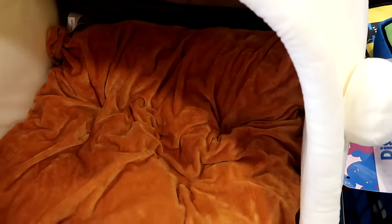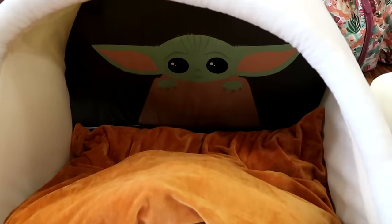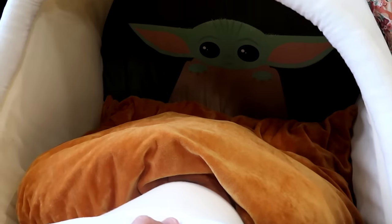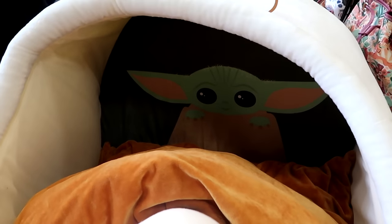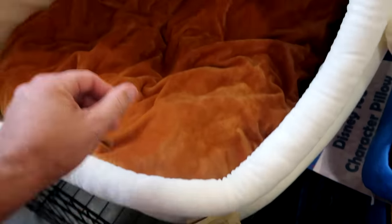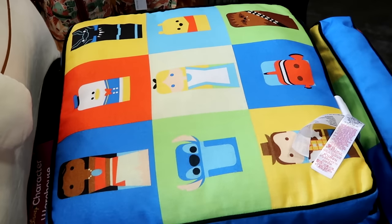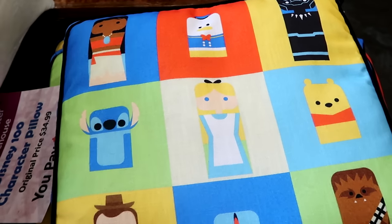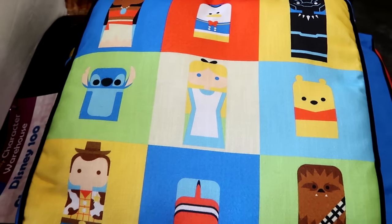Up front as soon as you come inside they have some Disney pet beds. This is a huge one with Grogu on the inside — it has a ginormous pillow and he's like inside a spaceship on the back side. These were originally $60, around $30 on my last visit. Right next door they have a bin of Disney 100 cushions with all the main Disney characters — $20 marked down from $35, with characters on both sides.